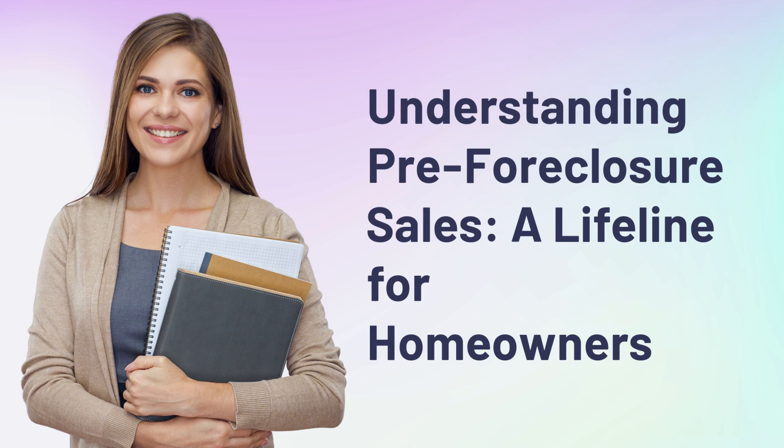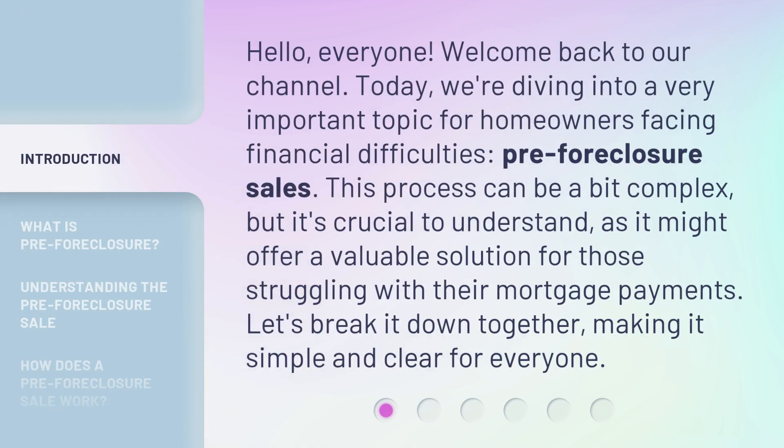Understanding Pre-Foreclosure Sales: a Lifeline for Homeowners. Hello everyone, welcome back to our channel. Today, we're diving into a very important topic for homeowners facing financial difficulties — pre-foreclosure sales. This process can be a bit complex, but it's crucial to understand, as it might offer a valuable solution for those struggling with their mortgage payments. Let's break it down together, making it simple and clear for everyone.